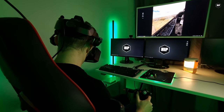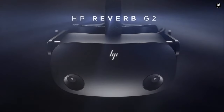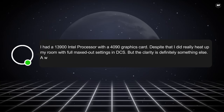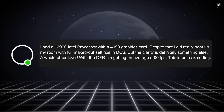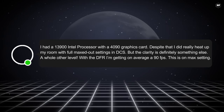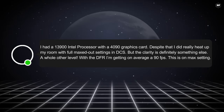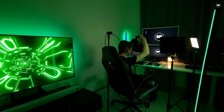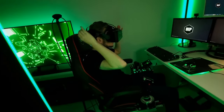A user shared his experience with the Crystal after upgrading from an HP Reverb G2. He had a 13900 Intel processor with a 4090 graphics card. Despite that, he did really heat up his room with fully maxed out settings in DCS. But the clarity is definitely something else — a whole other level. With DFR he's getting on average 90 FPS on max settings. All I can say is try not to heat up your room too much, but yeah, I agree — the clarity is something else.